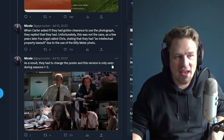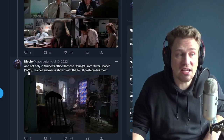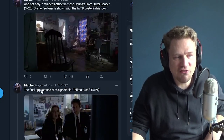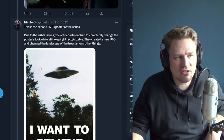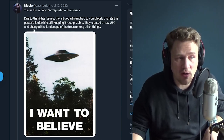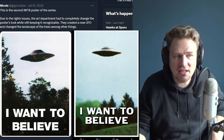As a result, they had to change the poster, and this version is only seen during seasons one to three. Not only in Mulder's office — in Jose Chung's From Outer Space, episode 20 of season three, Blaine Faulkner is shown with the I Want to Believe poster in his room too. The final appearance of the original poster is in Talitha Cumi, episode 24 of season three. This is the second I Want to Believe poster in the series — due to the rights issues, the art department had to completely change the look while keeping it recognizable.